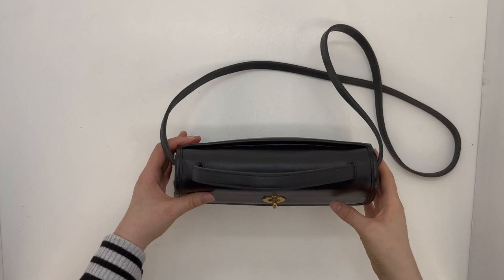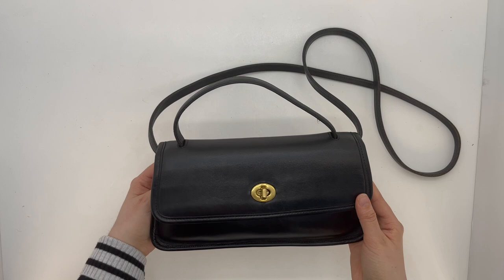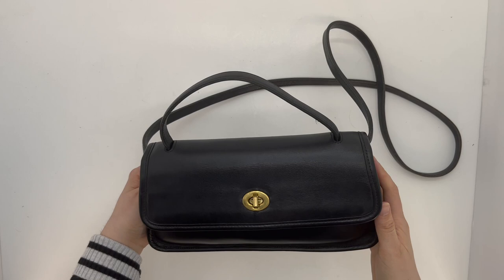I personally love a top handle, as you've probably heard many times on this channel. I definitely recommend a bag with a top handle, especially if you like smaller bags — it's really nice to have.